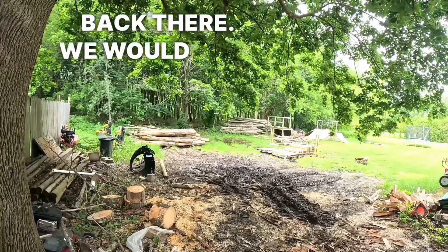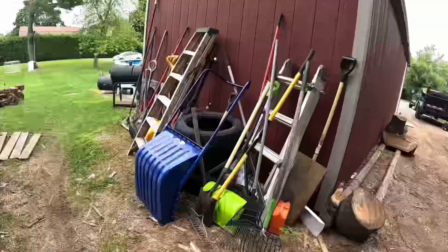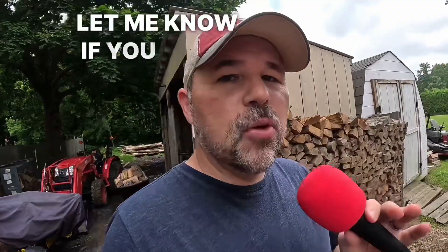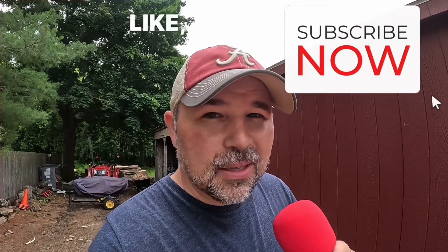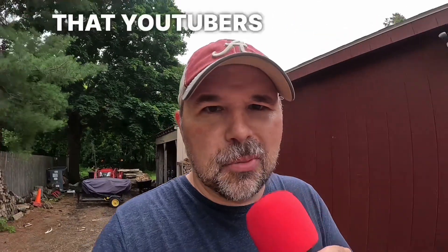But look at all that wood — tons of wood back there. We would call those logs. Lots of tools back here. Let me know if you want to see an English lesson from my brother's backyard — let me know in the comments. And while we're still waiting, this might be a good time to remind you to subscribe, like, all those things that YouTubers ask for.